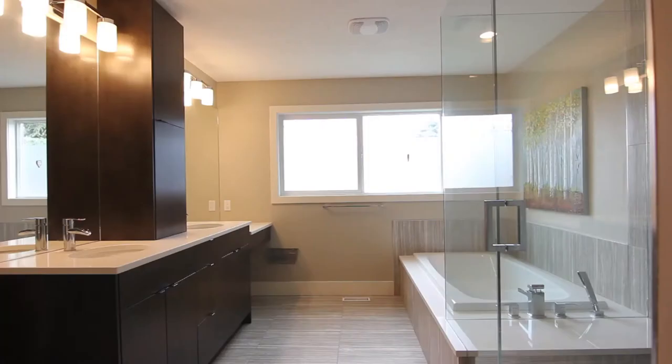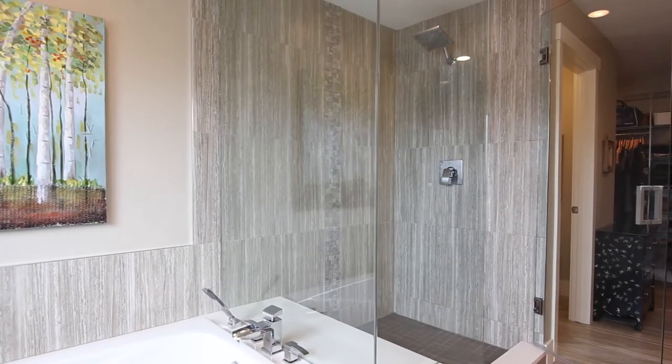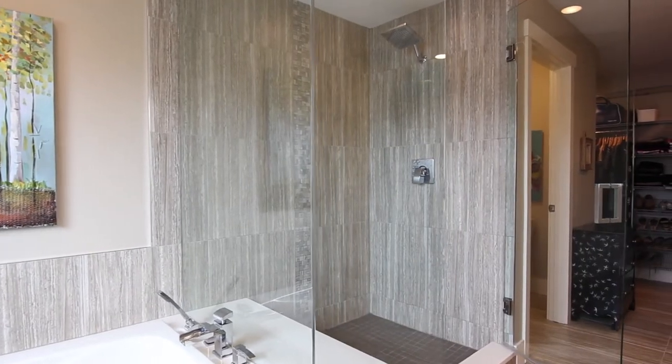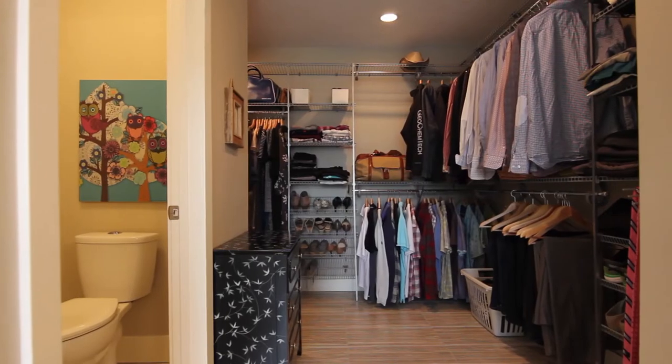The master en suite is completed with a custom-built vanity, gorgeous free-standing tub, a huge two-person walk-in shower with seamless glass, and a huge custom walk-in closet.